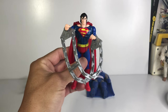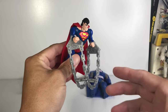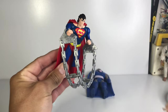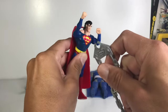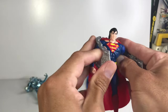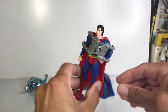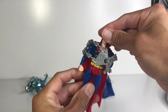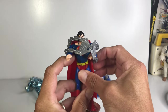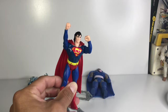Just because he does come with it — the whole chain thing for him to capture villains — and it seems almost like a baby bassinet. Let's see what else we can do with it. I guess we can probably play that Superman is chained up, and then he breaks out of it. Dun-dun-dun.